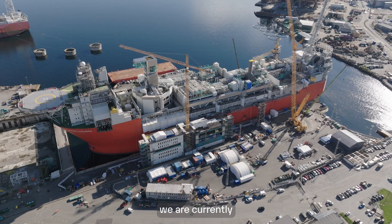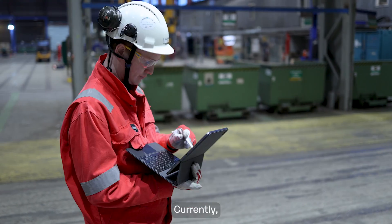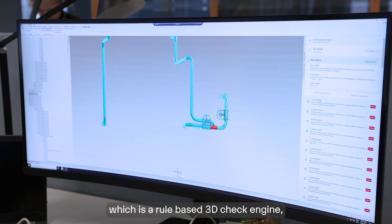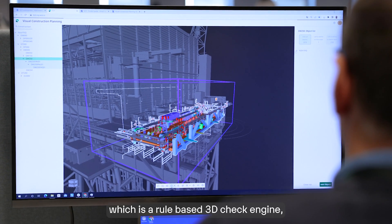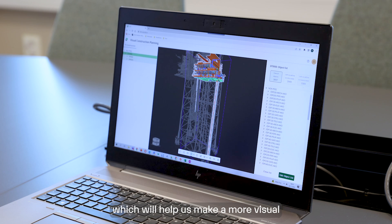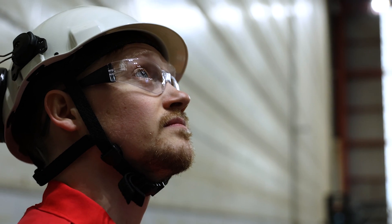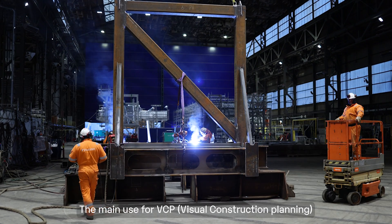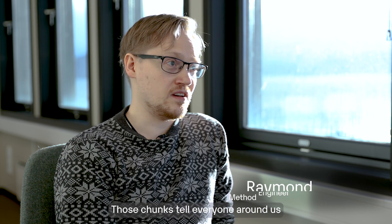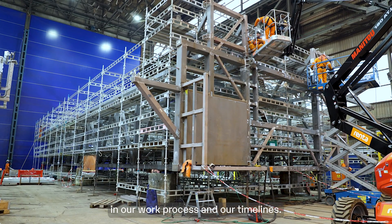Here in the storyard we currently have about 3,000 people working simultaneously. The tools being worked on include the constructability engine, which is a rule-based 3D check engine, and the visual construction planning tool, which will help us create a more visual method for all people involved in the project. The main use for VCP is breaking down a project into manageable chunks, with those chunks telling everyone what they are designed for and where they fit in our work process and timelines.